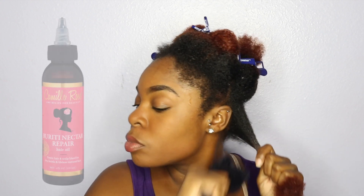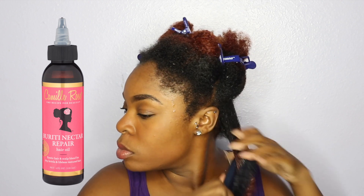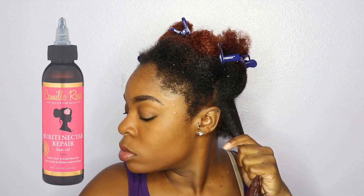For extra conditioning, you can put on a plastic cap and apply heat before rinsing it out. You can also follow this with your favorite Camellia Rose leave-in and seal in moisture with the Beretti Nectar Repair hair oil. I don't have the hair oil that comes along with this deep conditioner, but you can use that.